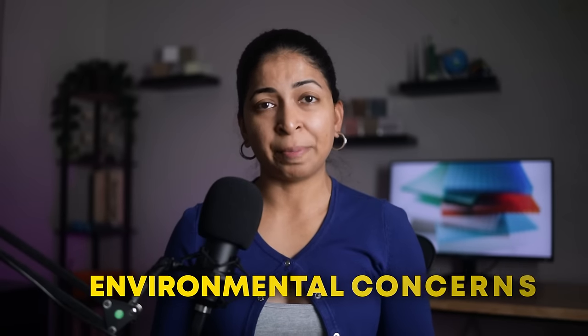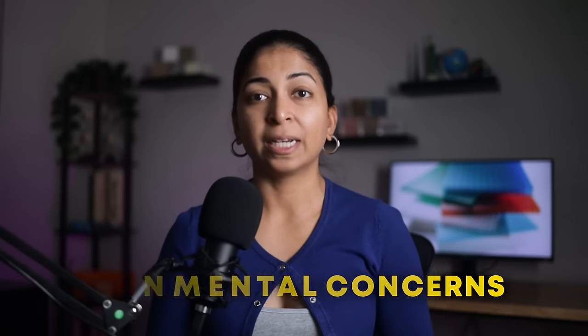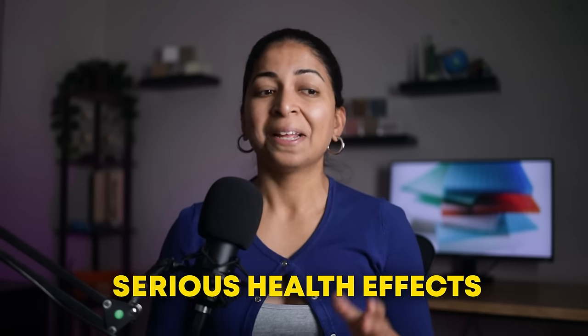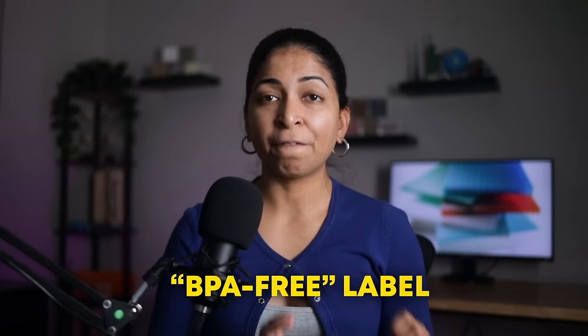Finally, there are some environmental concerns with using polycarbonate. BPA, or bisphenol A, is one of the main ingredients of this material and has been linked to some serious health effects — that's why all our food and water containers now have a BPA-free label. Scientists are developing a BPA-free polycarbonate alternative to address these concerns. Like any building material, polycarbonate may not be the ideal choice for every situation.